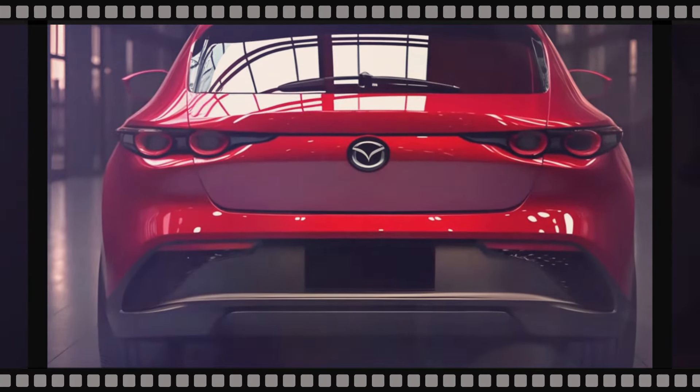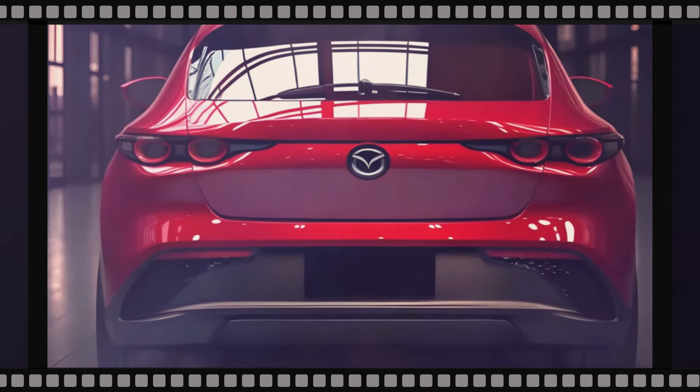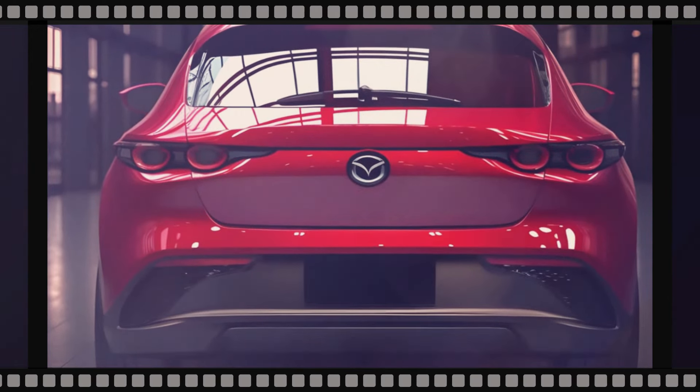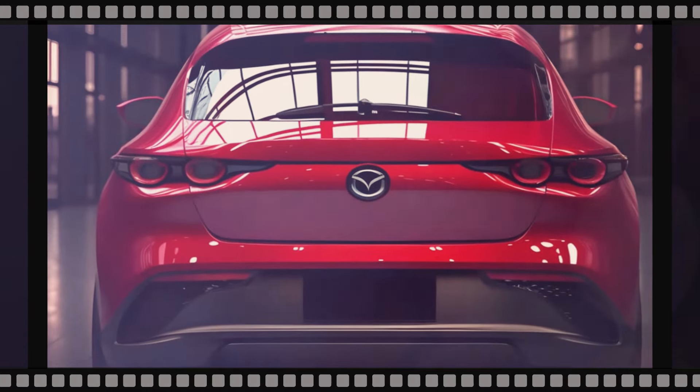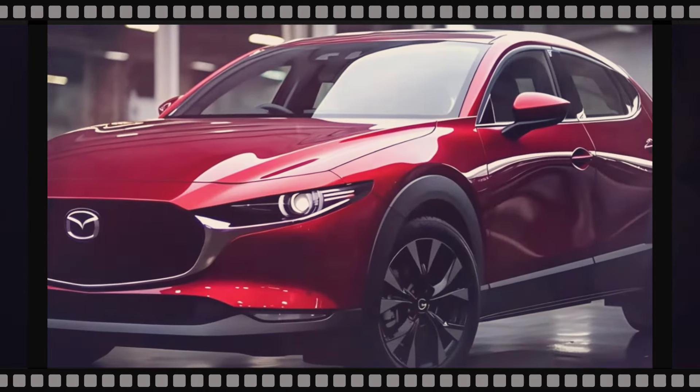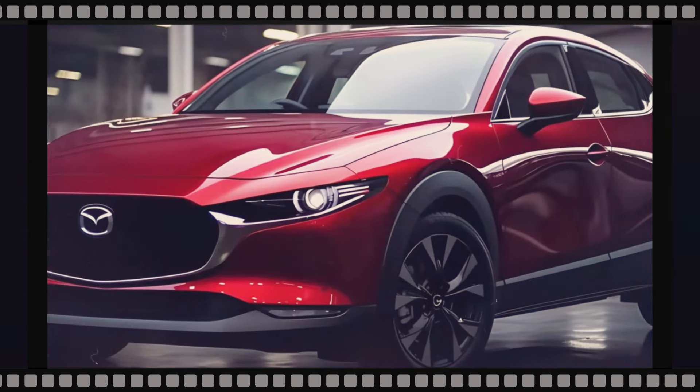Starting with the front, you're greeted by a grille that emanates refinement, accentuated by the famous Mazda symbol. And it doesn't stop there — as you move around, the aerodynamic lines and contours give this hatchback a flashy side that demands attention.